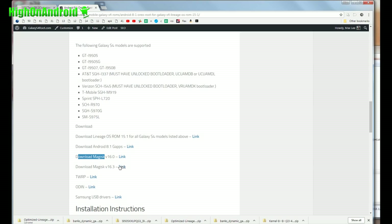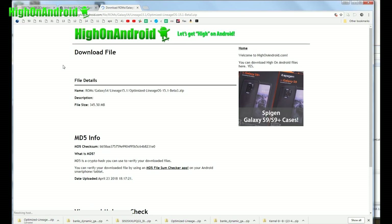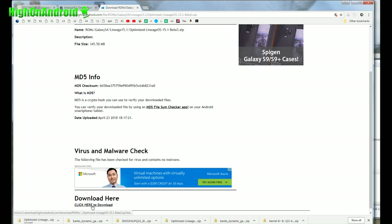So download all seven files. The download link is really easy — just on the download site, go to the bottom and wait five seconds. It will say click here to download. Don't click on the ads, just click 'click here to download' and that will start downloading.